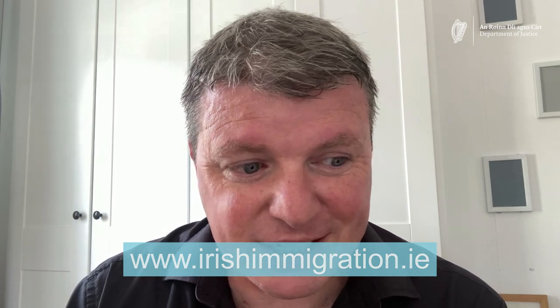On the day of your appointment you may be required to pay a fee of €300 to register for your immigration permission status. You can find out whether the fee applies to you or not on www.irishimmigration.ie.